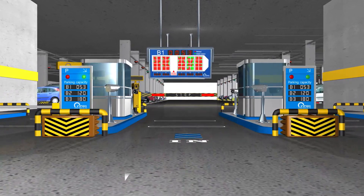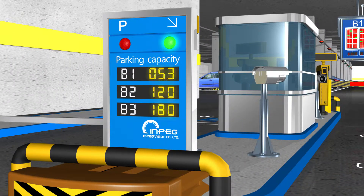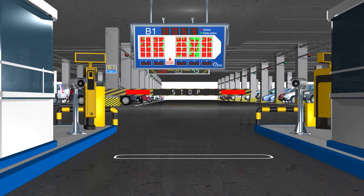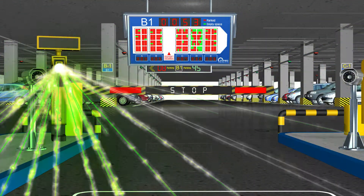Visitors will see NPEG Vision's technology the moment they approach a parking lot. Our most important technique for our parking management system includes a 99% recognition rate of license plate numbers.